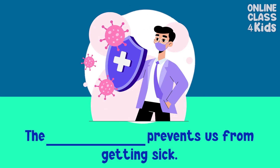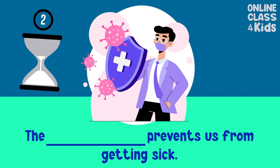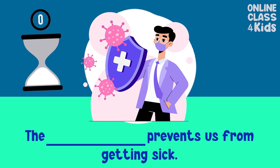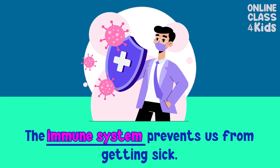The ___ prevents us from getting sick. Immune system. Very good! Well done!